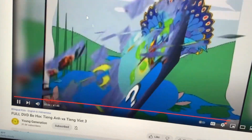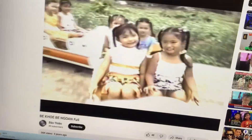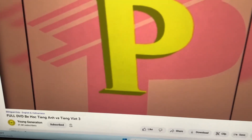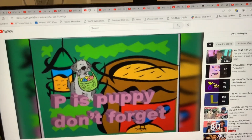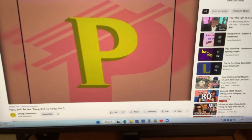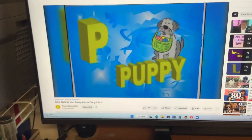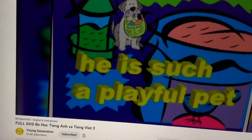Oh yes! Both of them are in time for letter P. He is happy, don't forget. He is such a playful pet. Letter P. P, P, P, P. Happy, happy. He is happy, don't forget. He is such a playful pet.